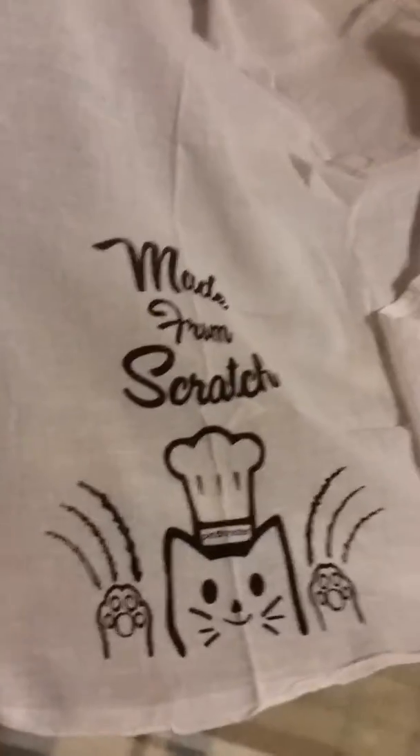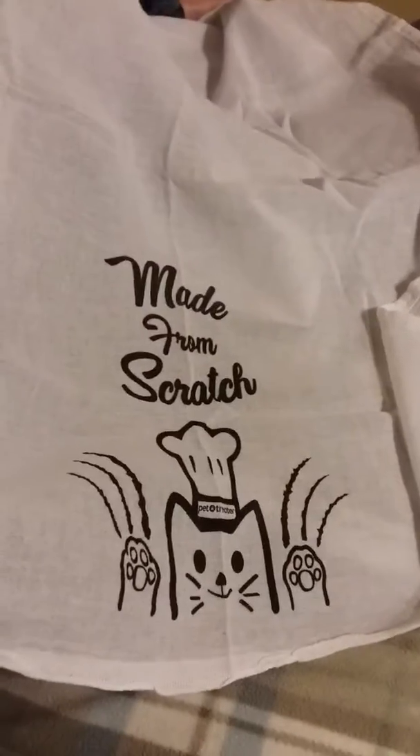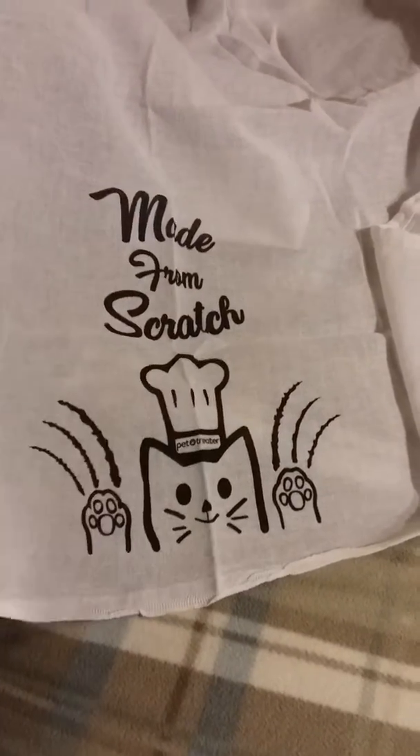Oh, what is this? So this is obviously for us — it is a little towel, like a kitchen towel. Oh my gosh, and it says 'made from scratch' with little tiny scratches on it. That is actually really adorable. I think this is more like a tea towel, but that's okay.